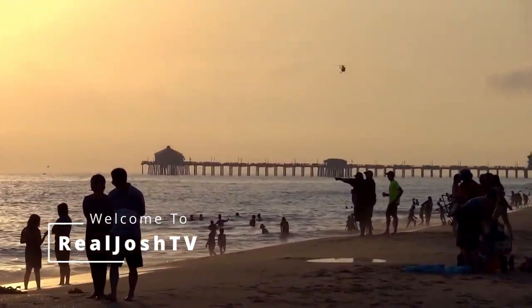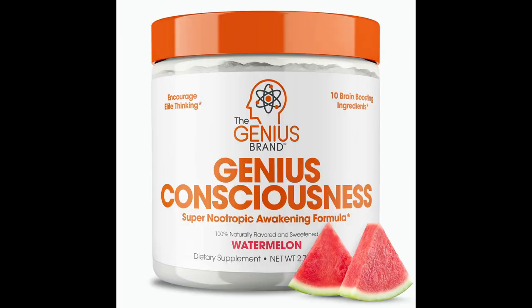This is a great entry-level product from a very well-respected brand that has some of the most high-quality ingredients for any nootropics. Hey, what's up guys? It's Josh here. Today I want to do a little re-review on this Genius Consciousness.